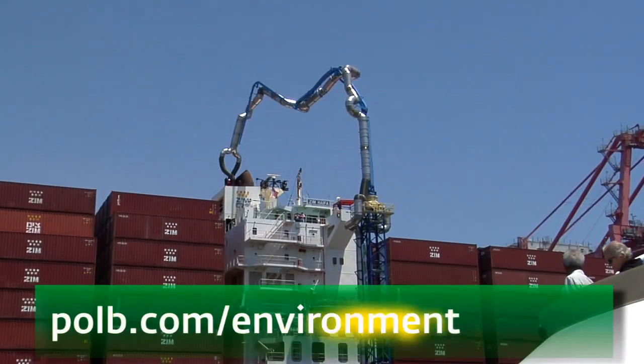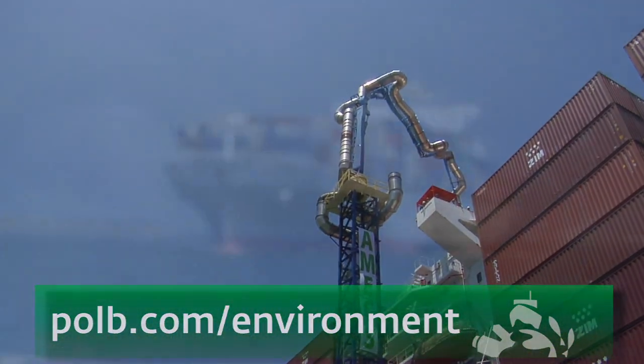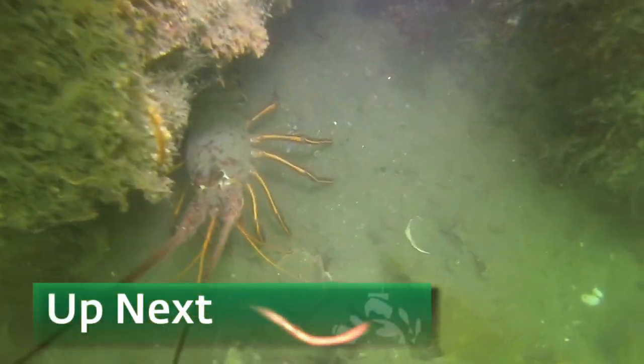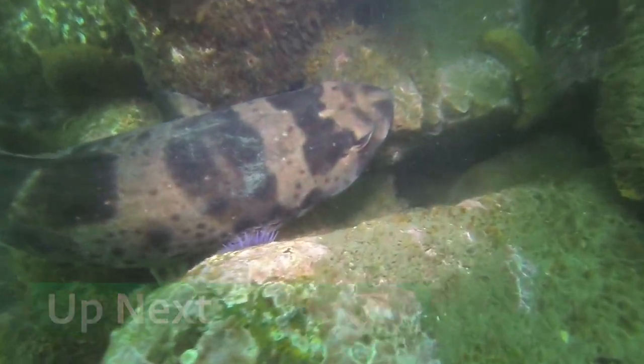For more information on the port's efforts to improve air quality, visit polb.com/environment. It's not just the birds that appreciate environmental efforts like that. When we come back, tag along with researchers as they take stock of some amazing ecosystems above and below the water here. Consider it a checkup for the harbor. Stay with us.